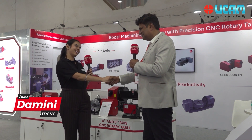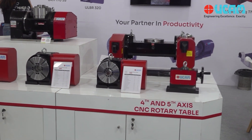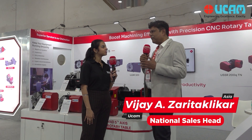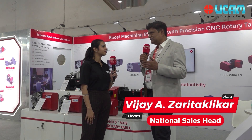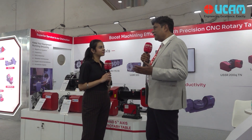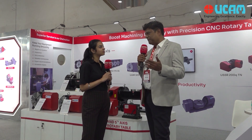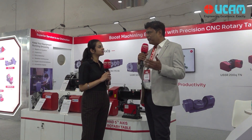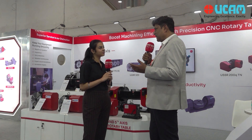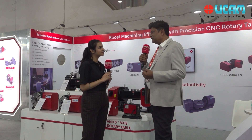Hello Damini, how are you? I am doing great. So sir, can you please tell us how this Amtex exhibition is going for UCAM? Amtex in Delhi is one of the premier exhibitions and UCAM has been participating for many years. This is one of the prime events in the north part of India where we get visitors from across the north, some from Gujarat and even MP. This edition of Amtex we are pretty happy because of the footfall of customers — very important customers — and we can meet here, spend time, do networking and brand building.